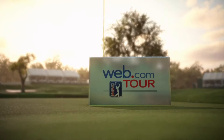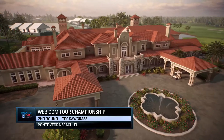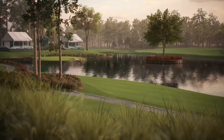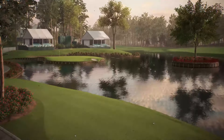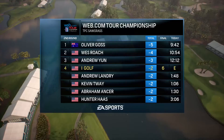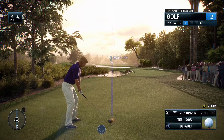EA Sports and the Web.com Tour proudly present second round coverage of the Web.com Tour Championship. It's the second round, the fourth and final stop of the Web.com Tour Finals. We saw a lot of great golf on day number one, but as we inch closer with those 50 PGA Tour cards up for grabs, we are seeing some players play at the top of their game.